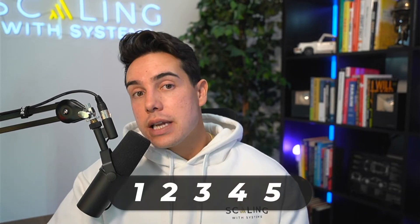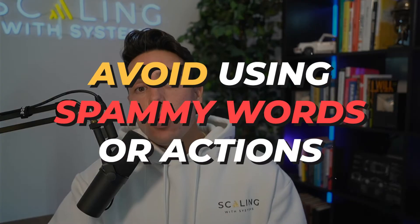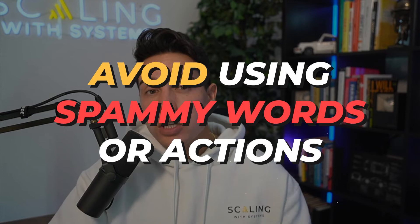So adding the customization may end up in you sending fewer emails a day than if you were just copy and pasting. But if more of those emails are reaching inboxes and you're getting more responses, then obviously that's the better strategy anyway. Our third stay-out-of-spam strategy is going to be to avoid using spammy words or actions.